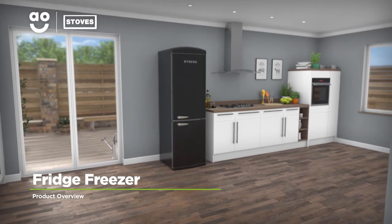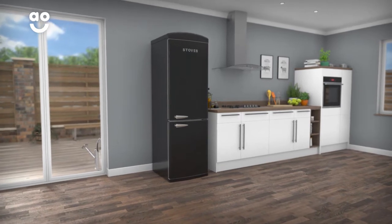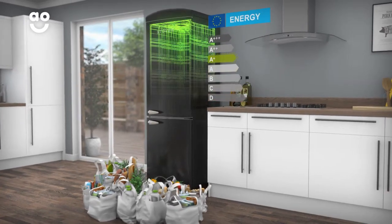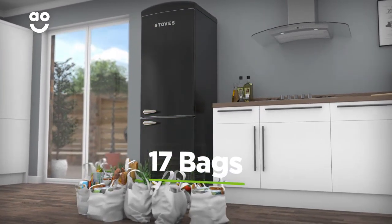This stylish black fridge freezer from Stoves is perfect if you're looking for a quality model with great features to take care of your groceries. It has an A-plus energy rating and a combined capacity of 318 litres, meaning it can hold seventeen bags of food shopping.